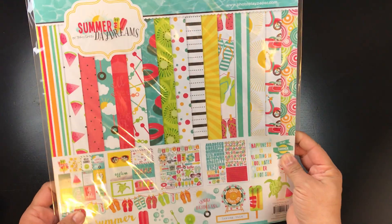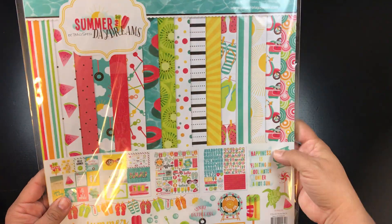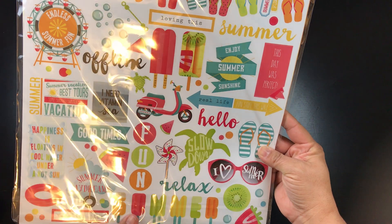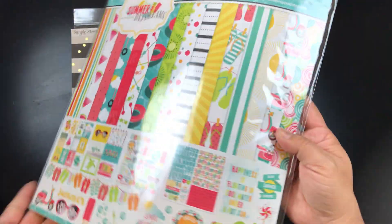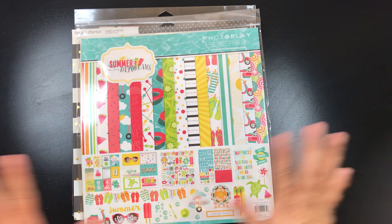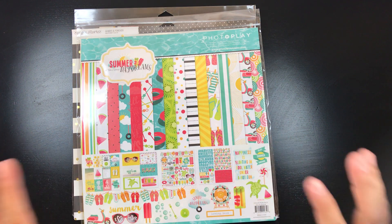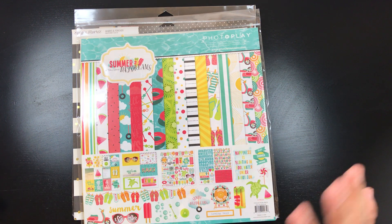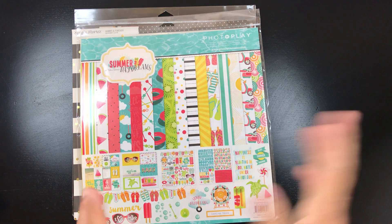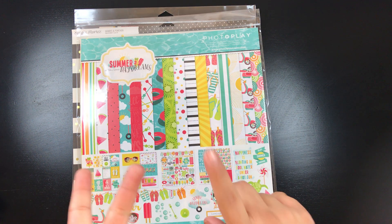I also got one more summer-themed set and I really like the colors. When I first went into the showroom there were so many people. I don't usually get anxiety but when there are too many people I just want to get out of there. I went to those three booths and said I was done. I had originally planned on being at the crop from 8 a.m. to 11 p.m.